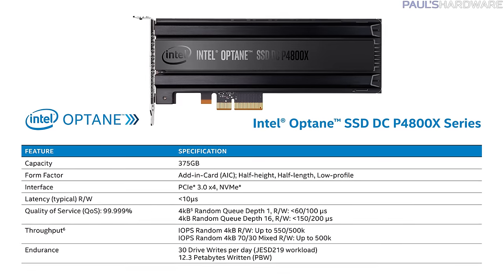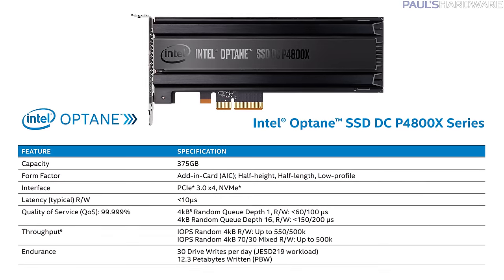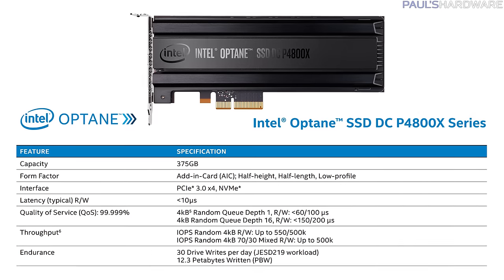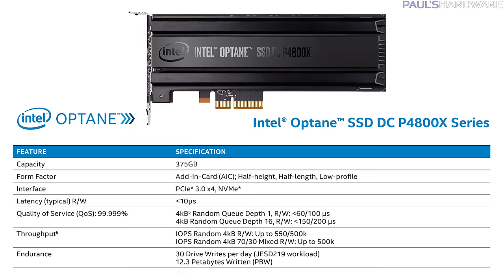The 3D XPoint chips currently pack 128 gigabits of storage per die and are manufactured on 20nm lithography. The SSD DCP4800X debuts as a 375 gigabyte SSD with a PCIe Gen 3x4 interface and will still use the NVMe interface specification, so it can drop into any system that supports those specs.